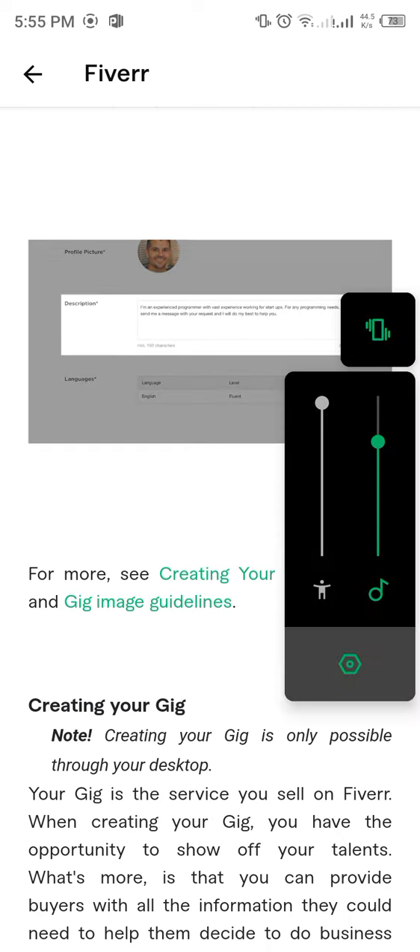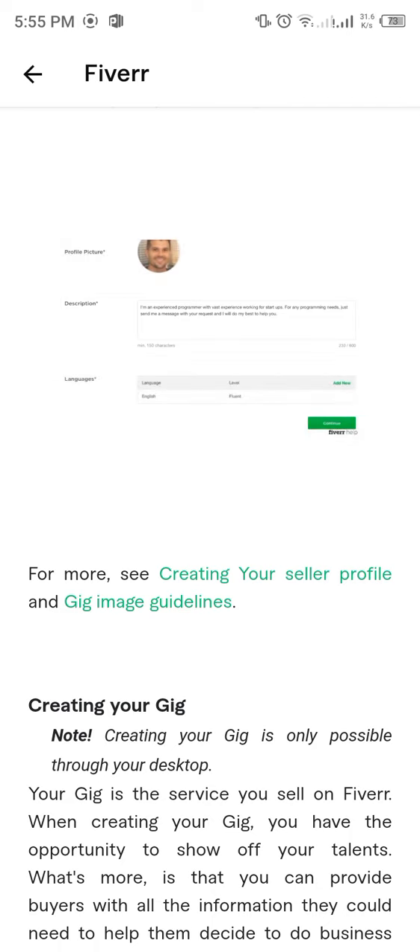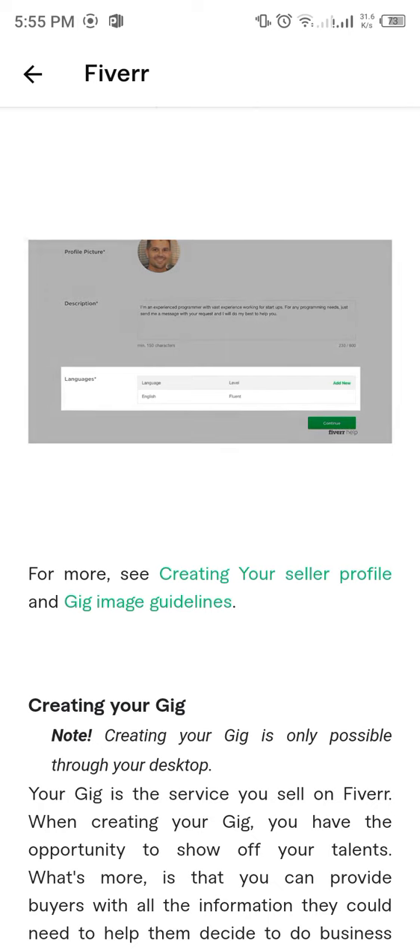Add a description. Let your buyers know about any additional expertise or anything else you would like them to know. The more personal you are, the more trust you'll earn. Here, you can select the languages you speak and add your level.